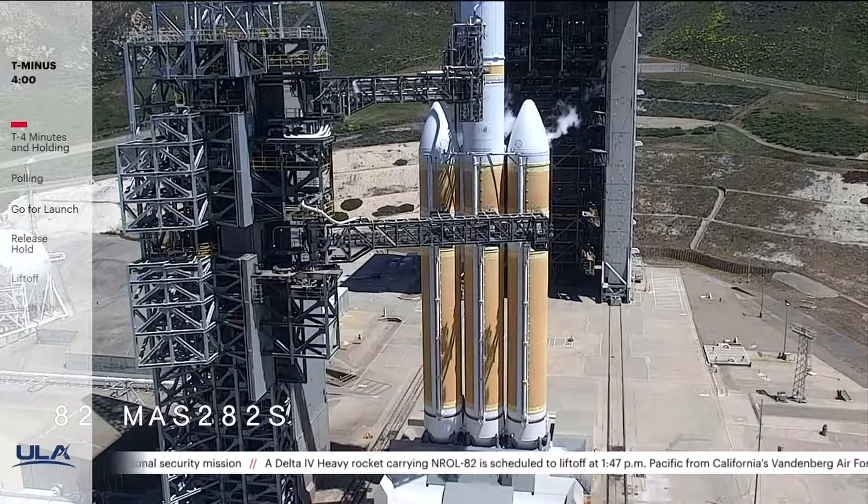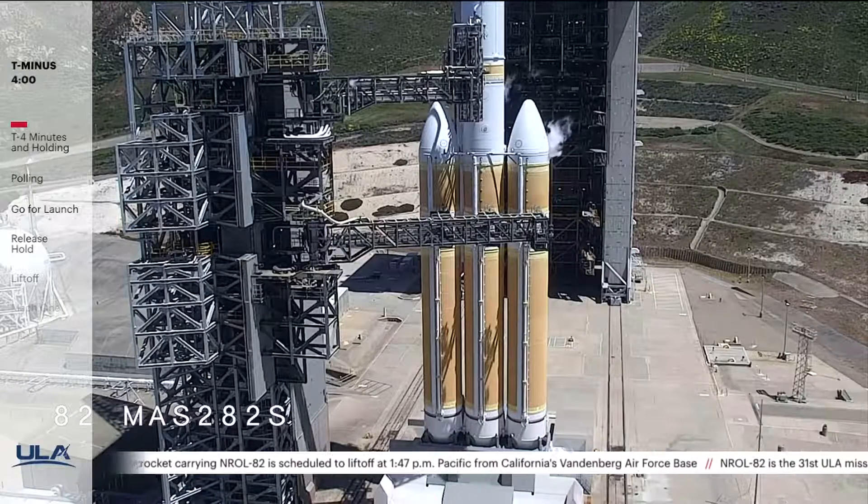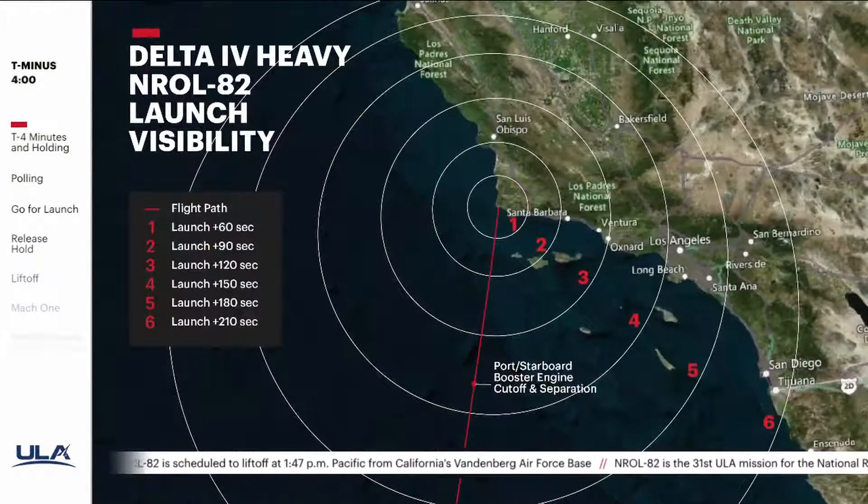After today's liftoff, our viewers watching from Southern California may be able to see the Delta IV Heavy in flight. As you can see from this graphic, those of you located in Los Angeles and the surrounding areas might even see port and starboard booster separation at approximately L plus 4 minutes. To get a closer look at this graphic, check out ULA Launch on Facebook, Twitter, and Instagram.